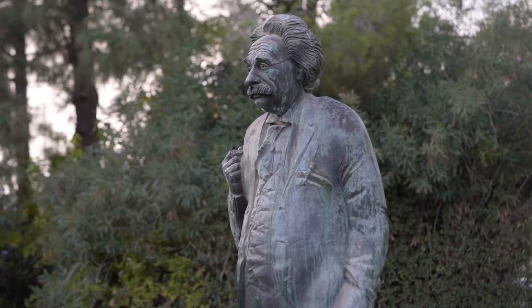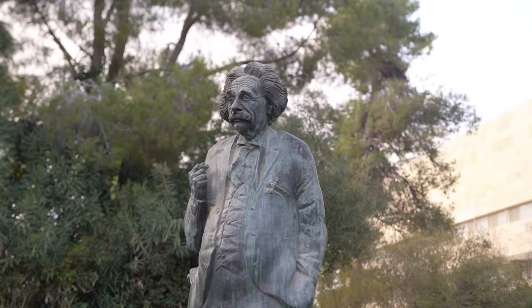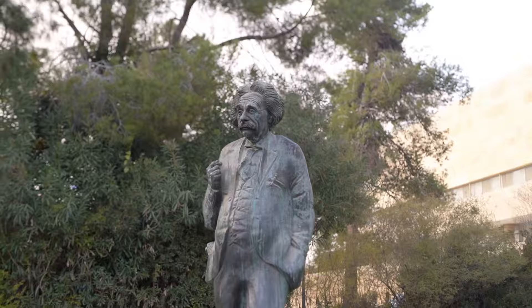Behind me is the statue commemorating famous physicist, Nobel Prize winner, and Hebrew University founder Albert Einstein. The statue celebrates 100 years since the publication of Einstein's theory of relativity. Did you know Einstein's entire archival collection is right here on campus? Do you want to come see it? Yalla, follow me.